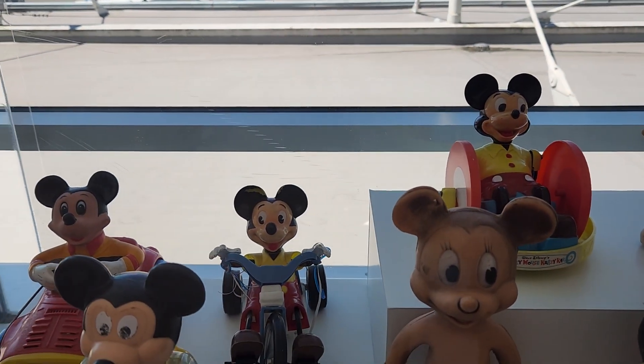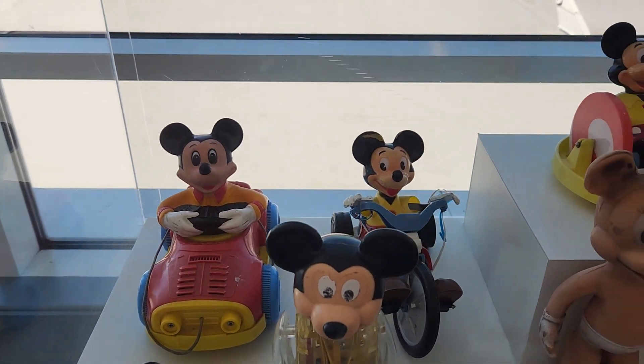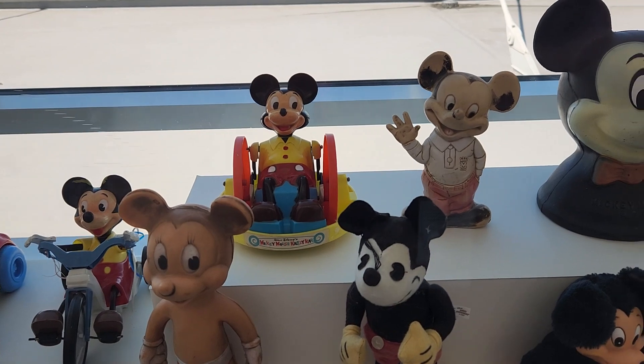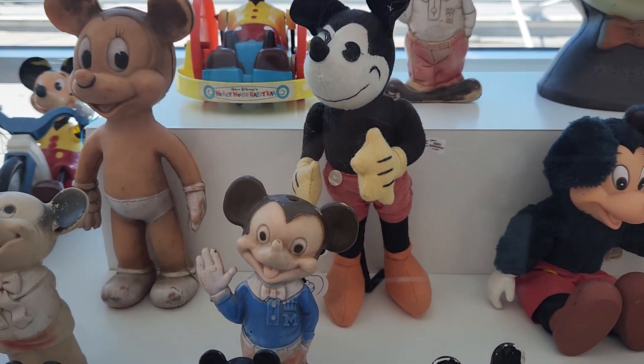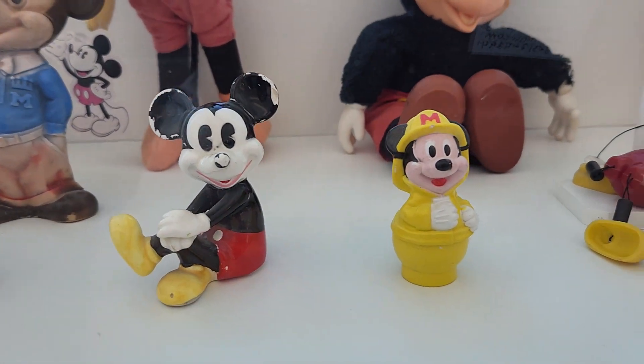Each one is different. In the background we see Mickey Mouse in a car and also on a bike. There's Mickey Mouse and it looks like a stuffed toy. And some other ones are plastic figurines.